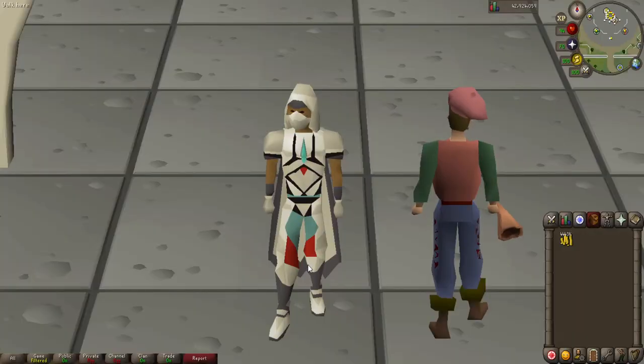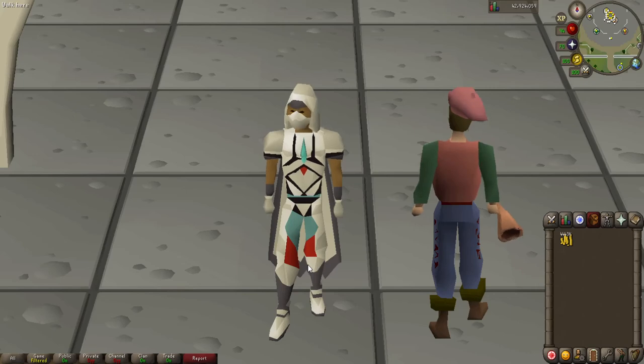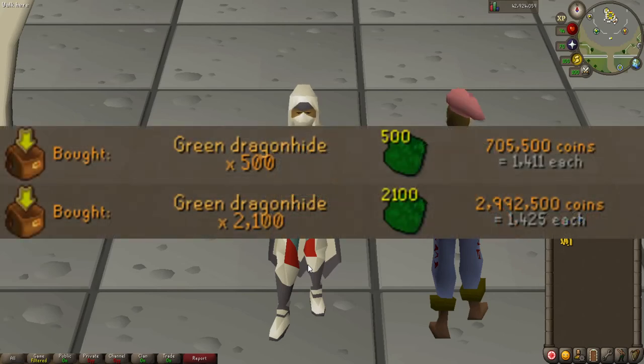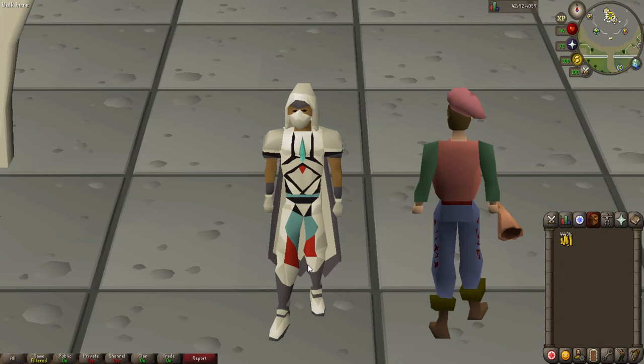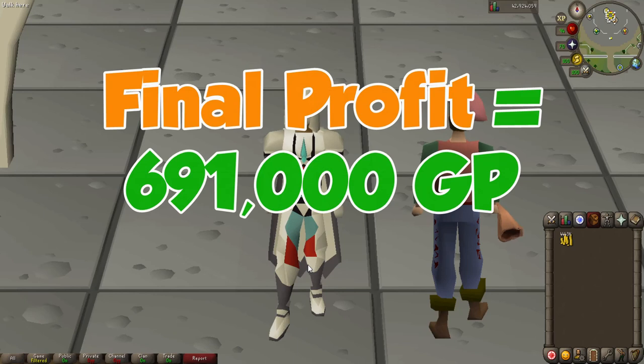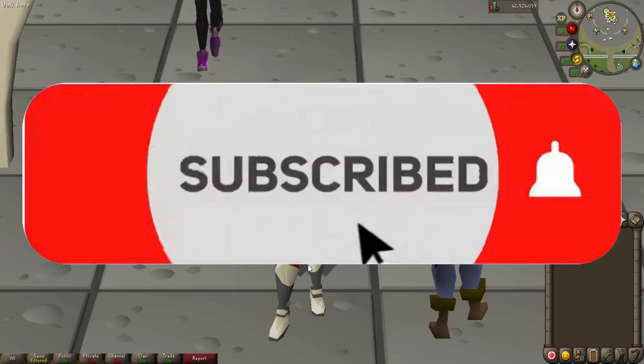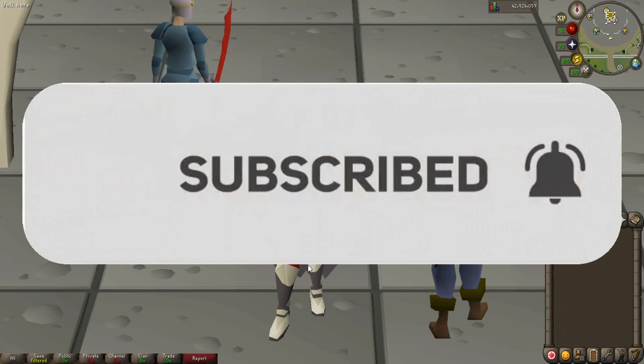Some good news — the green dragon leathers did sell for above mid price. Our final cash stack for this challenge sits at 4 mil 443k. We spent 3.7 million on the green dragon hides before tanning them and about 52k in tanning costs, so our profit is approximately 690,000 GP in one hour. I hope you enjoyed this video — please leave a like, subscribe if you're new, and let me know down below what method you want to see next.